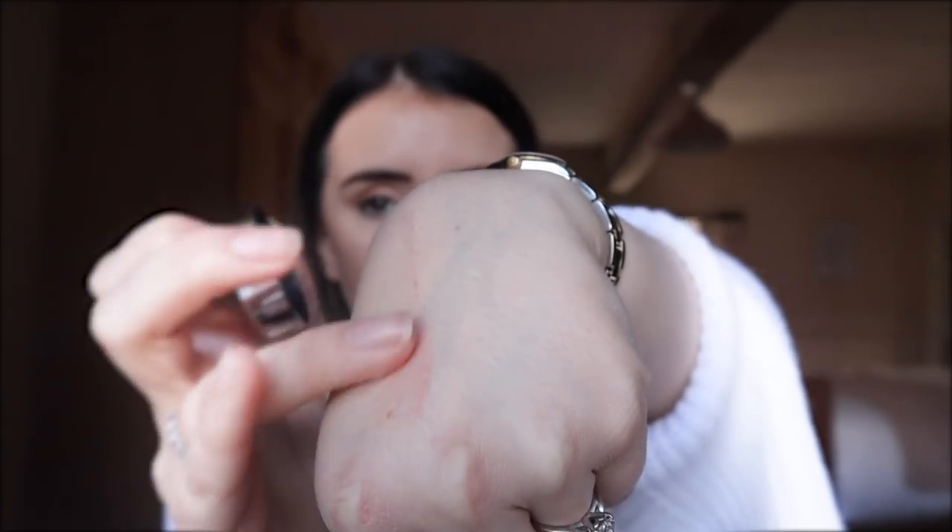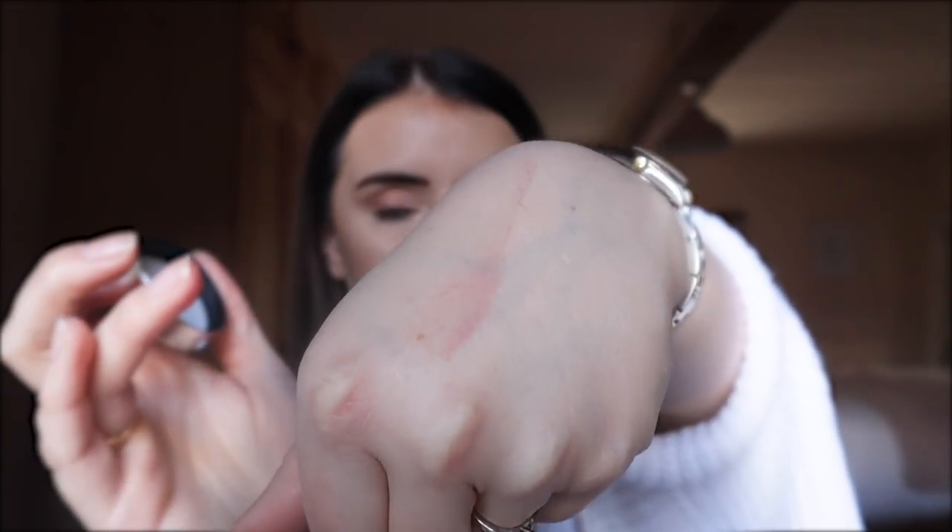I absolutely love my highlighters, so here is the LA Ritzy Cosmetics highlighter. It is an absolutely gorgeous colour - it's like a pinky-gold highlighter - and it's really heavy as well, so that's when you know it's a good quality product.